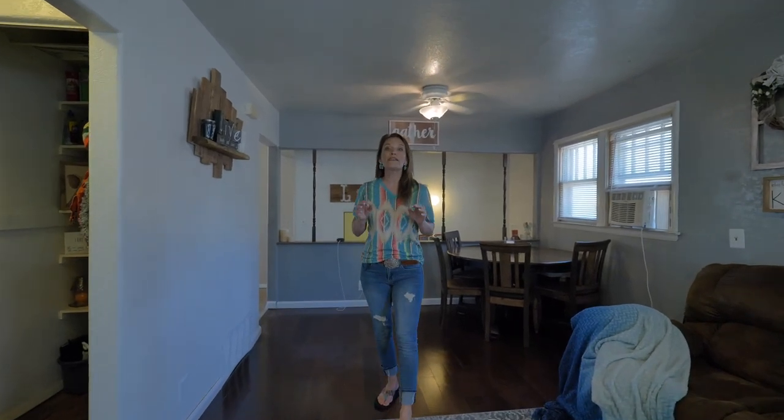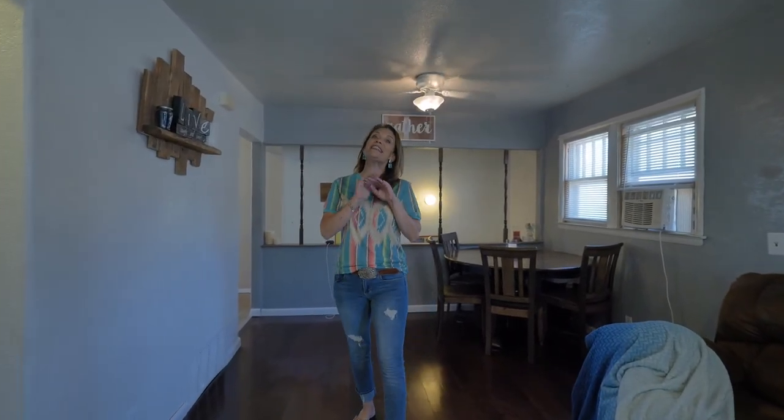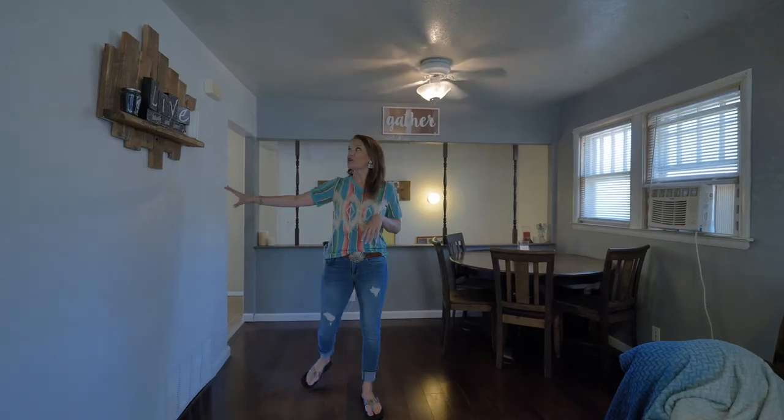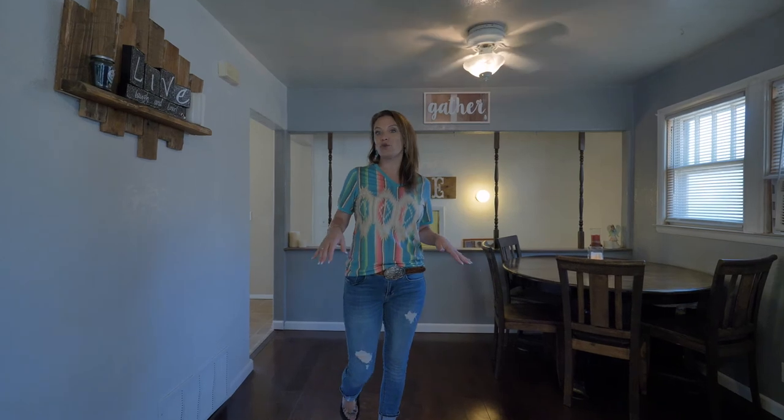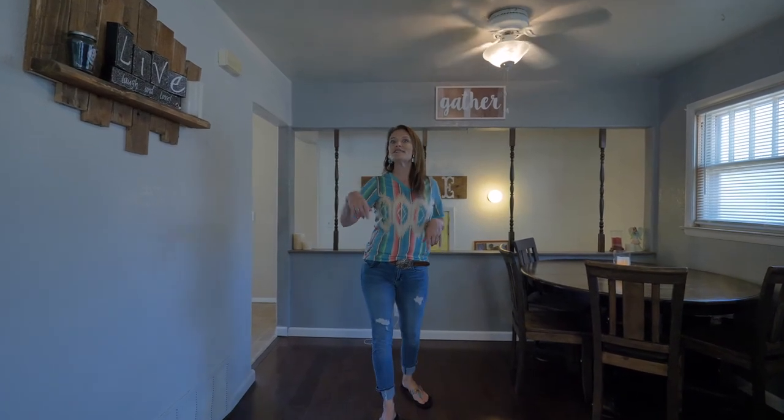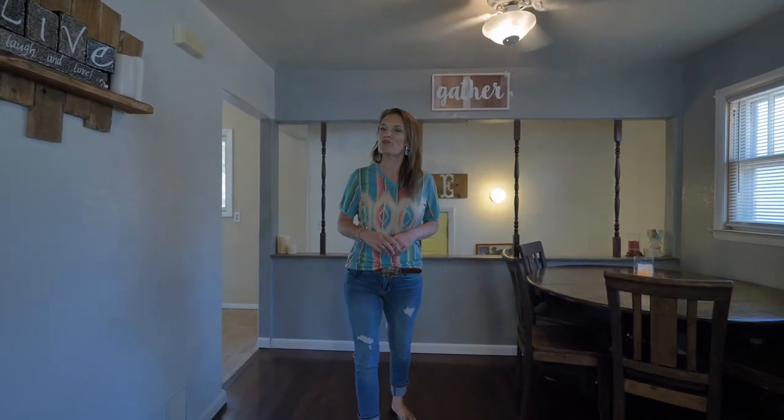It has three bedrooms, one and three-quarter bath, and has lots of newer things — newer interior paint, lots of new flooring including these newer hardwood floors. The garage is also getting a new roof by close.